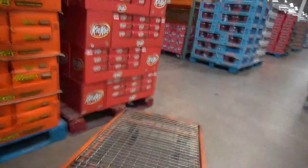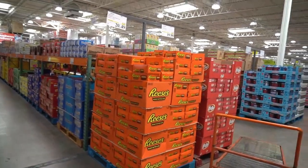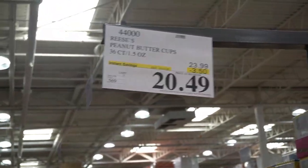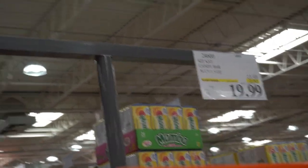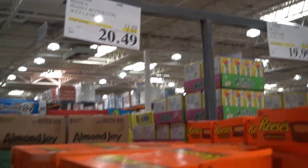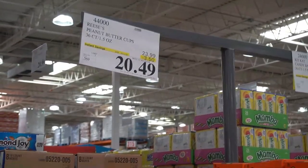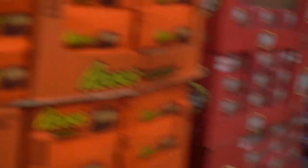First thing we do is walk in and there are two pallets of chocolate. Look how lucky we are — we didn't get it at Sam's Club because we didn't want it to melt, and look at this: instant savings, $3.50 off. It was meant to be — we get to save some money. Always check the expiration date — not bad, 2021. You guys, we hit the jackpot. Good thing we didn't get that at Sam's Club.